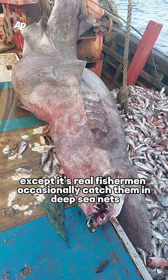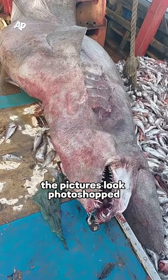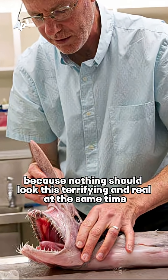Fishermen occasionally catch them in deep-sea nets, and every time it happens, the pictures look photoshopped — because nothing should look this terrifying and real at the same time.